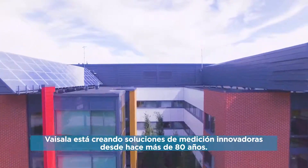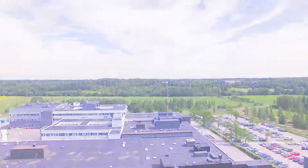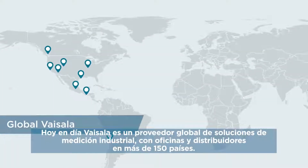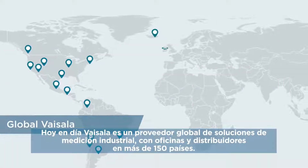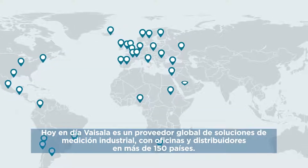Vaisala has been creating innovative measurement solutions for over 80 years. Today, Vaisala is a global provider of industrial measurement solutions, with offices and distributors in over 150 countries.